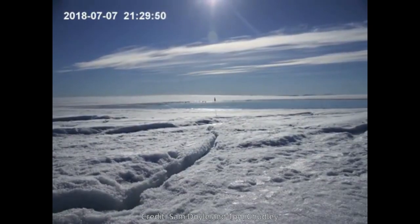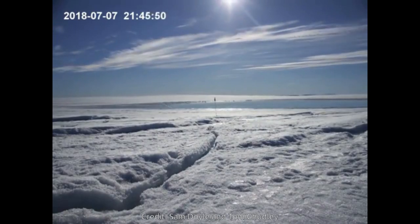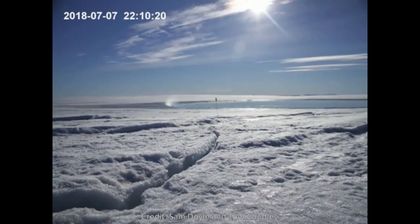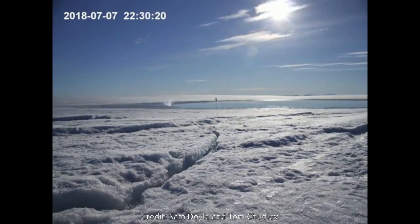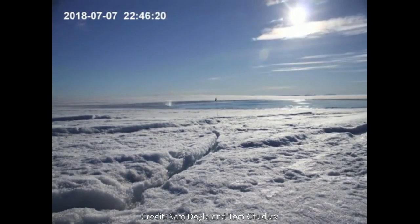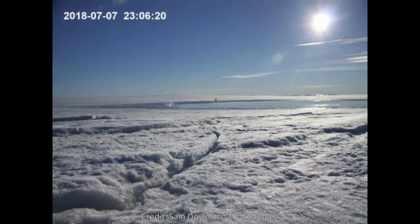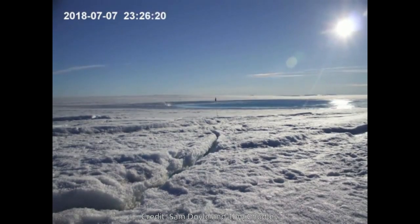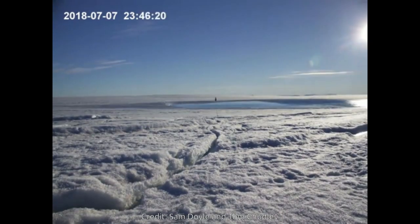The world's single largest ice sheet and the single largest contributor to global sea-level rise is potentially becoming unstable because of fractures developing in response to faster ice flow and more meltwater forming on its surface. Using custom-built drones strong enough to withstand the extreme Arctic conditions, researchers led by the University of Cambridge made the first drone-based observations of how fractures form under meltwater lakes on the Greenland ice sheet.